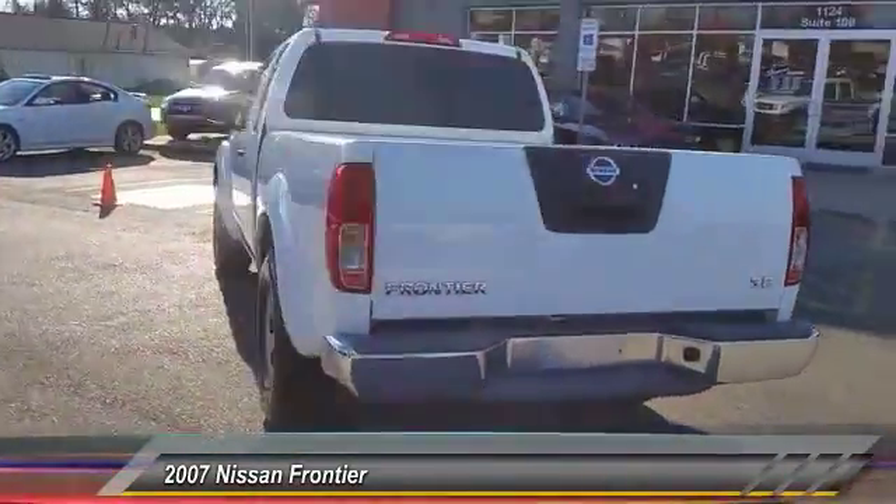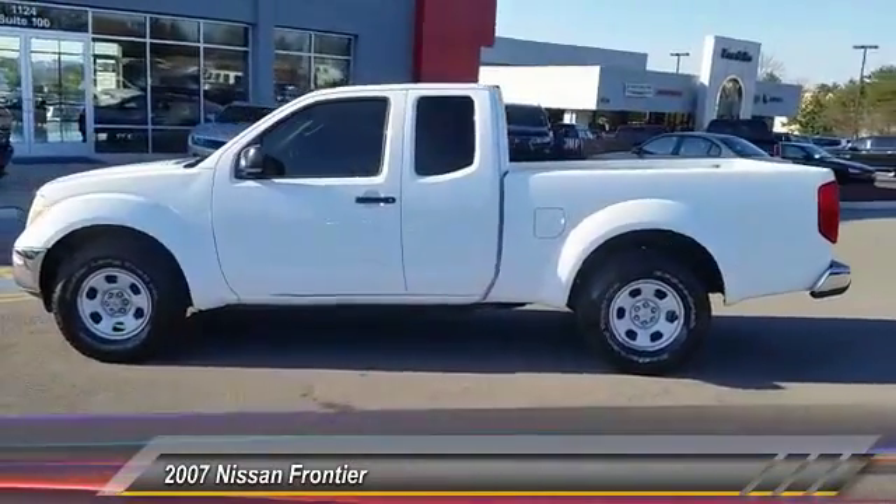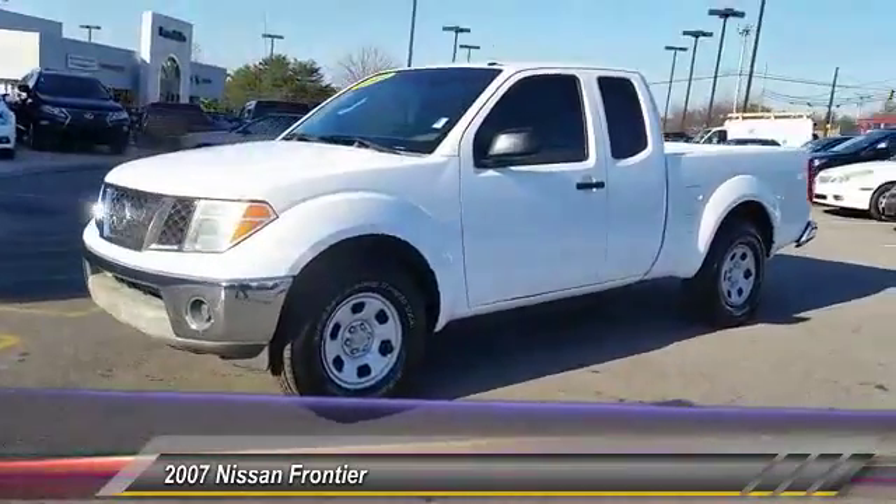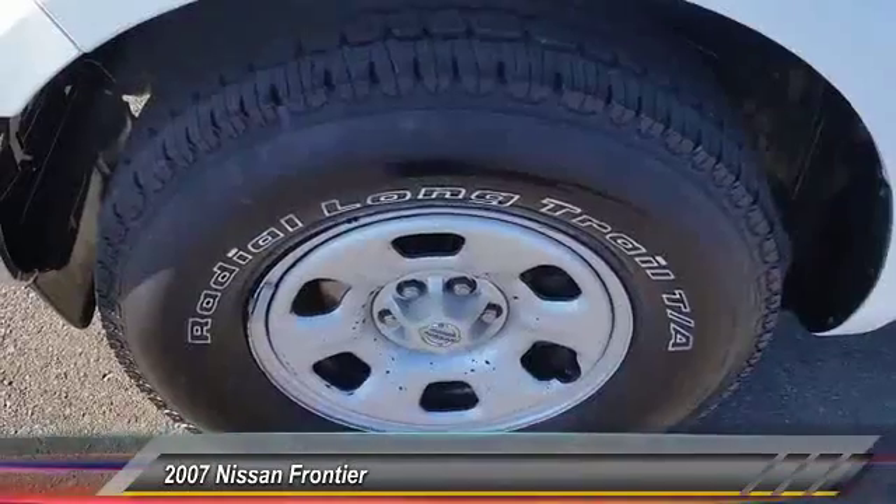The Frontier's interior comforts include cab versatility, under-seat storage, and seating for five, and is priced below $15,000. This vehicle has less than 105,000 miles.